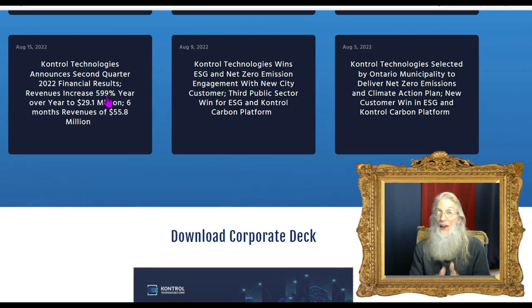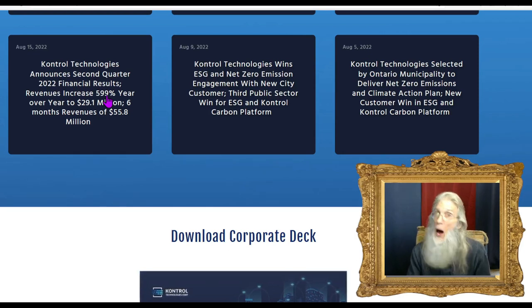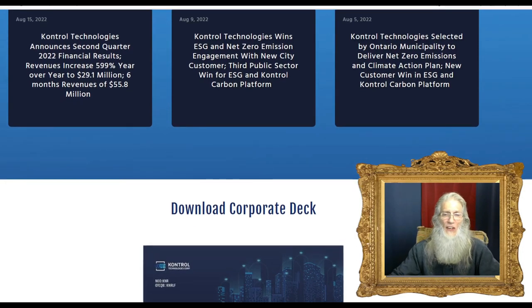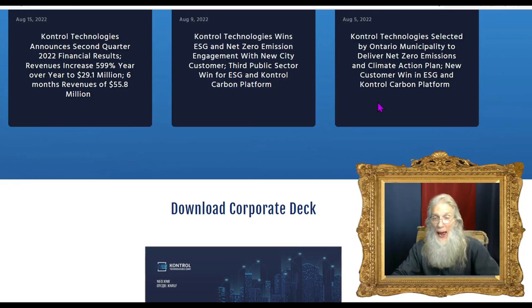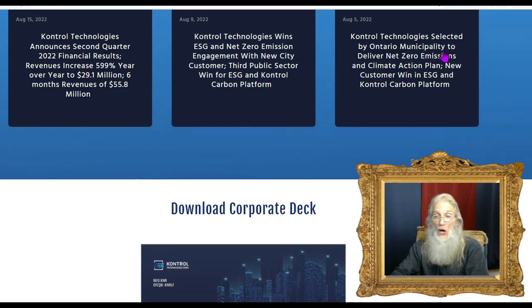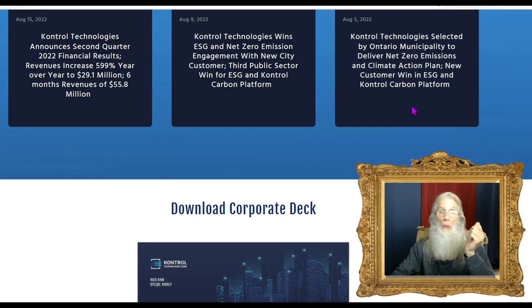August 15th: the company announced Q2 2022 financial results with almost 600% year-over-year gains. August 9th: Control Technology wins ESG and net zero emission engagement with a new city customer — their third public sector win for the ESG and Control Carbon platform. August 5th: Control Technologies selected by an Ontario municipality to deliver net zero emissions — another new customer win in the ESG and Control Carbon platform.